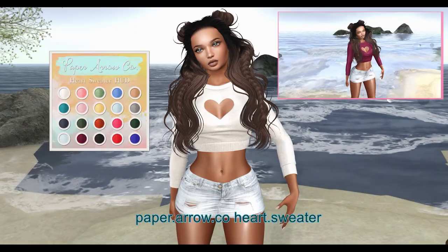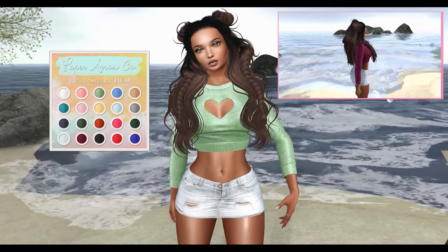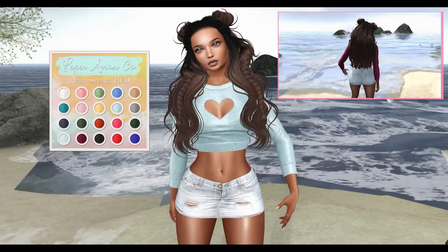Next from Paper Errico, we have the Heart Sweater. This sweater comes in 20 color variations and can be worn by the Hourglass and Maitreya Mesh Bodies.